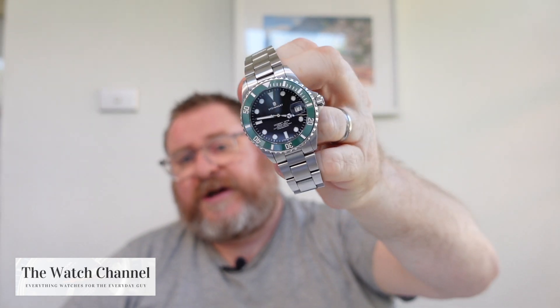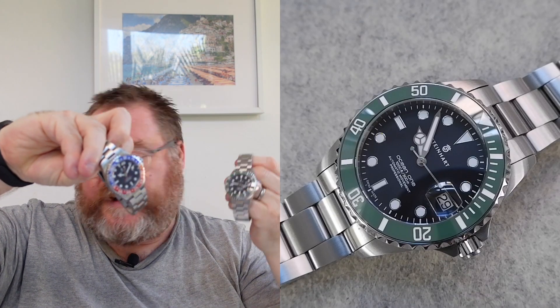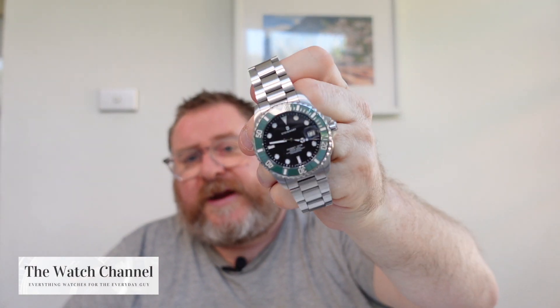I also went for another Steinhardt — this time the Kermit, the Ocean 39 Kermit with the green ceramic. No change in case from the GMT, but this is just a regular three-hand with date. These watches are fantastic value for money — this was maybe about 650, a bit cheaper than the GMT — with 300 metres water resistance, a proper Swiss movement assembled in Switzerland. Great pound-for-pound value.